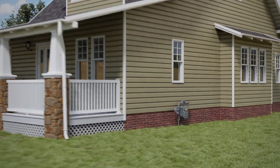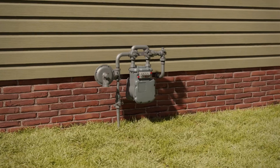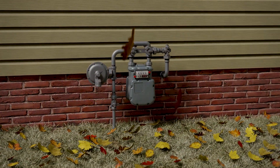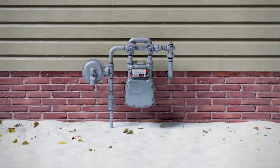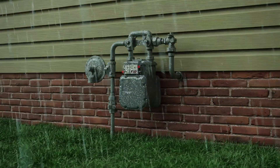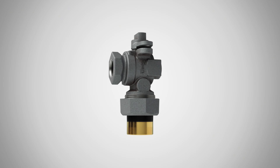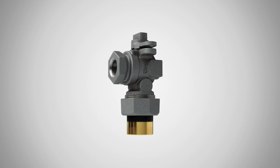We expect a lot from our natural gas meter sets. They're exposed to the elements 24 hours a day, 7 days a week, 365 days a year, enduring everything Mother Nature can throw at them across all four seasons. With so much corrosion to withstand, these parts need the best protection possible.